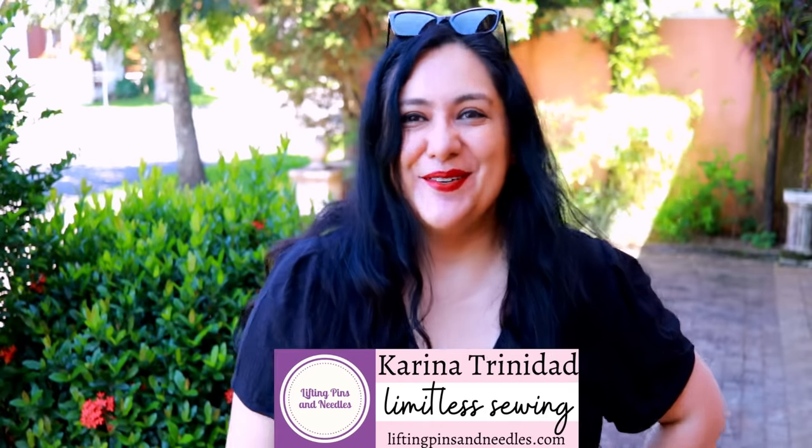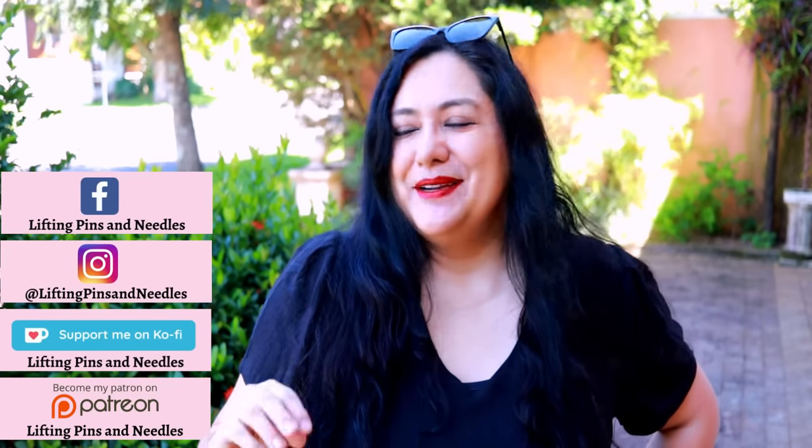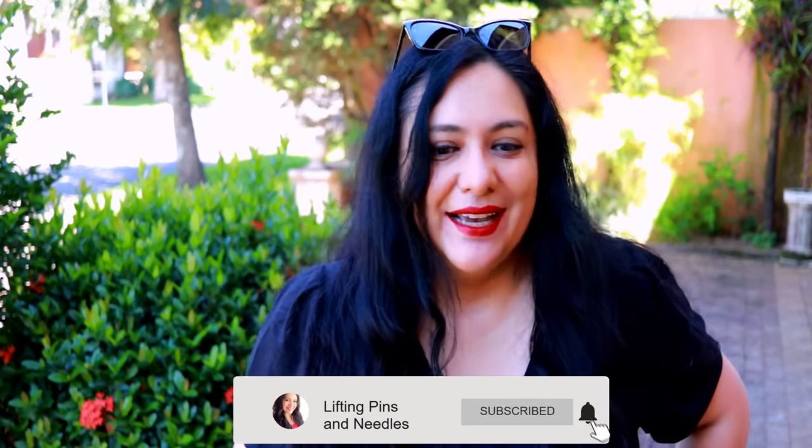I'm Karina from liftingpinsandneedles.com, welcome to this channel that is all about limitless sewing. Today I have a special episode where I'm sharing one of my most proudest makes up to this point. This has to be way up there — probably my top three ever in more than 30 years of sewing.